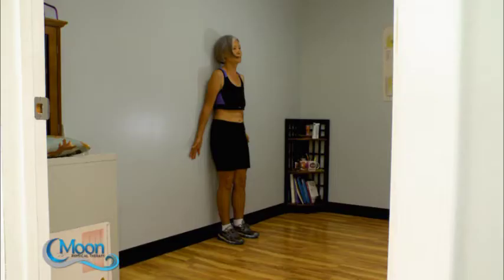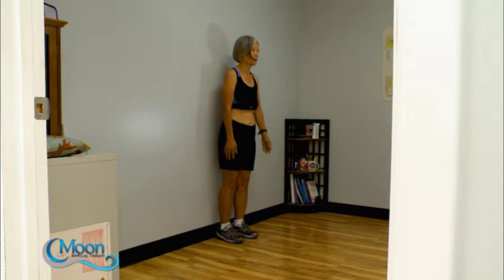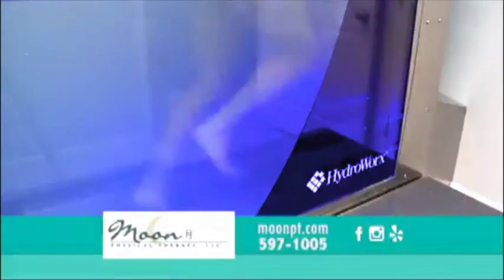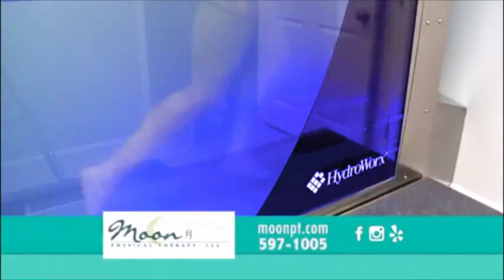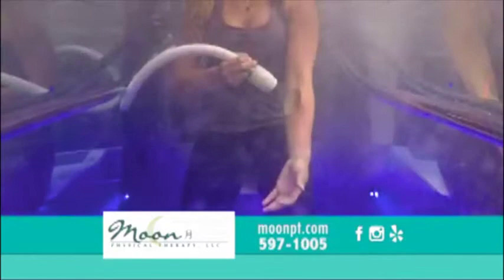Each time you want to get back into that position, feel those muscles contract. Do this 10 to 20 times, and the more you practice, the better you'll feel — and you'll be on your way to living well. Here at Moon Physical Therapy off of Ward Avenue, we have aquatic physical therapy and our new HydraWorks 300, which is an underwater treadmill. We also have land-based physical therapy. If you want to contact us, our phone number is 597-1005. Moon Physical Therapy — therapy that achieves results.